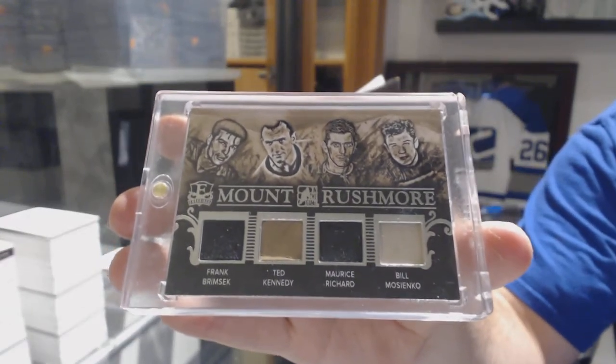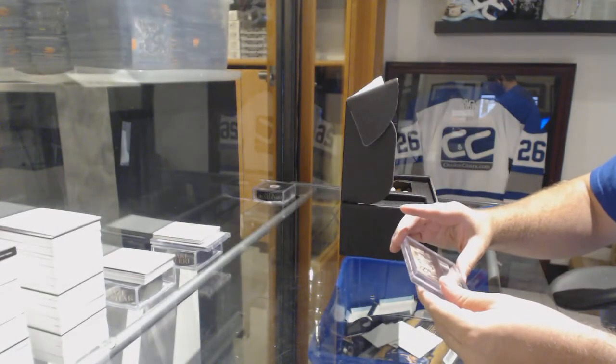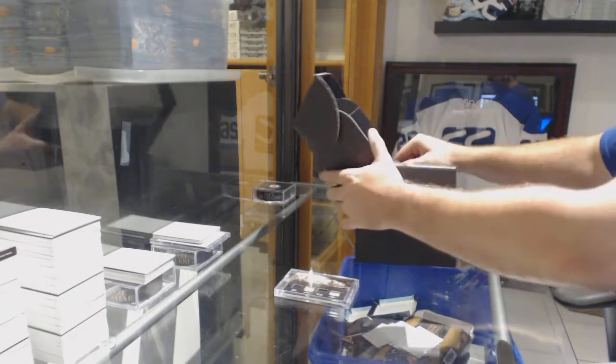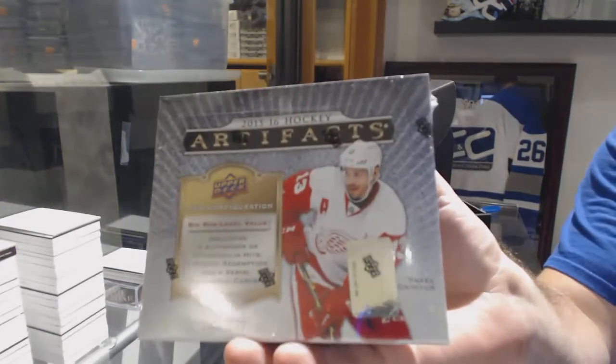10 of 10. So I'm presuming Kennedy's Leafs, Maurice Richard Montreal, Mozienko I think Chicago, and Brimsic — what team is he? And the box in this one — McDavid Potential.